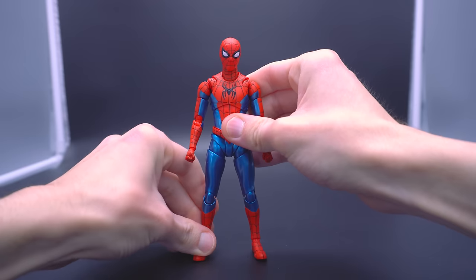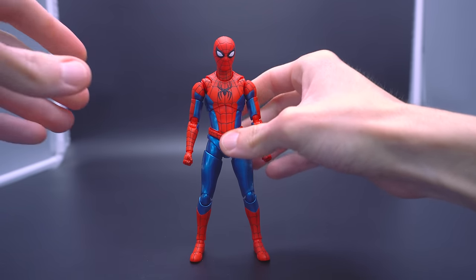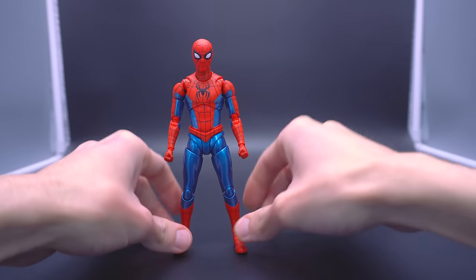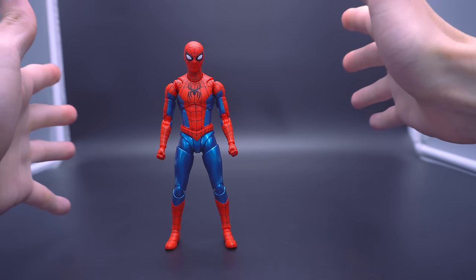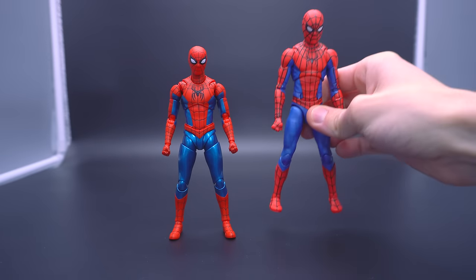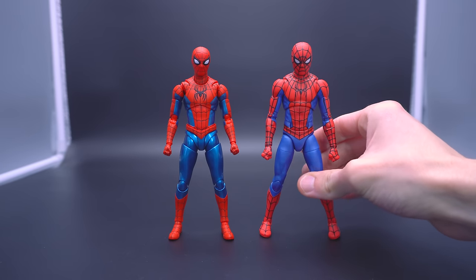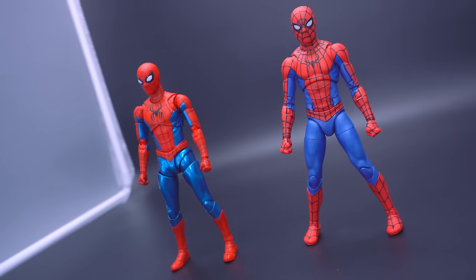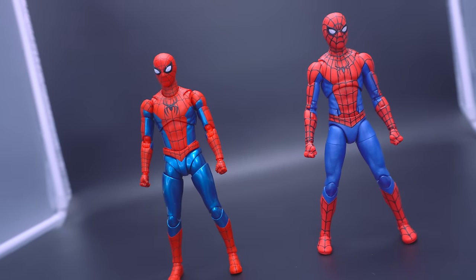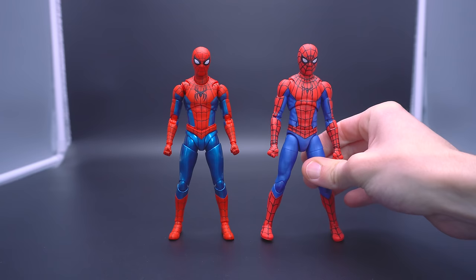The only thing left to do is see exactly how he fares versus another company's take on the final suit — probably the only other figure of the final suit in the market, which is going to be, unfortunately, Marvel Legends. You guys know exactly how I feel about this specific Marvel Legends, which was recently released, depending on what retailer marketplace you pulled him from. And you can see the distinctive difference.